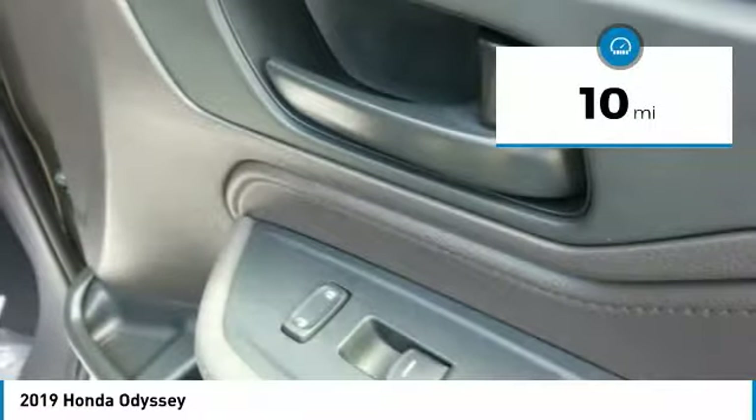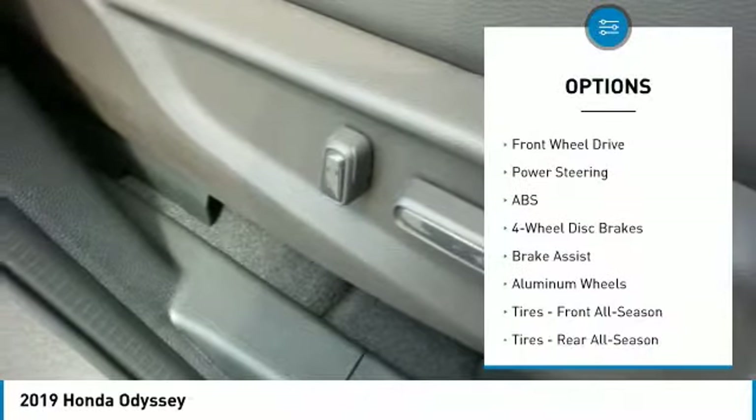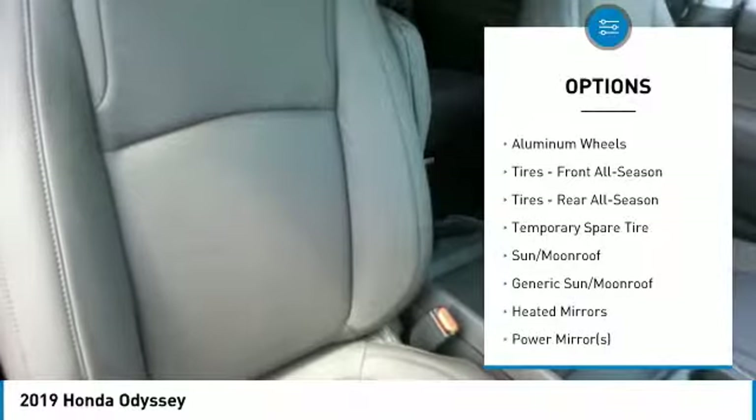This vehicle has less than 100 miles. Here are some of this vehicle's great options: power passenger seat, anti-lock braking system, power lift gate, steering wheel audio controls.